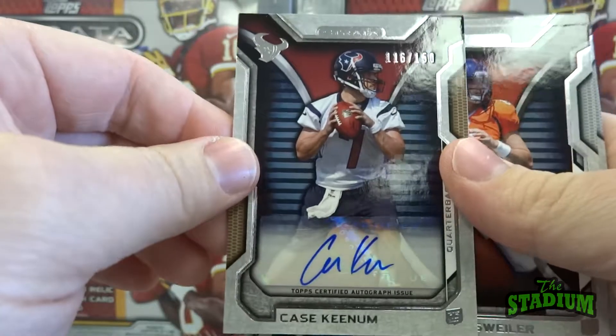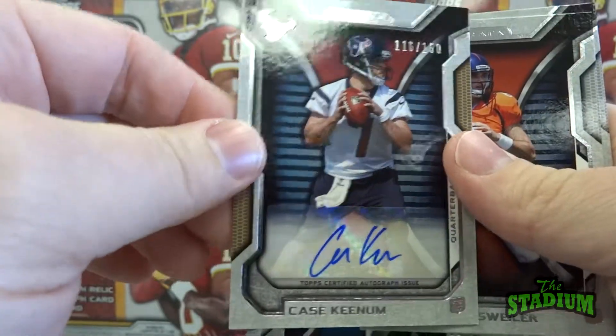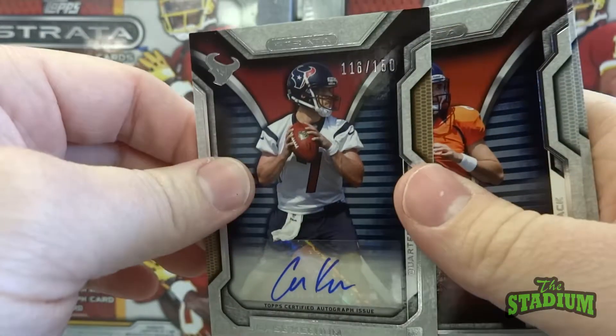And there's our third hit — an autographed card of Case Keenum, numbered out of 150.